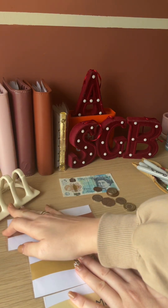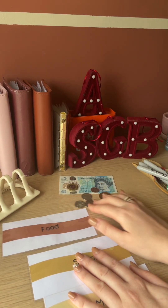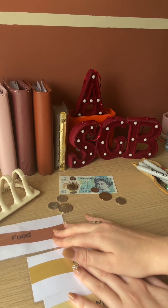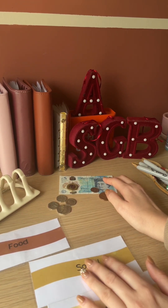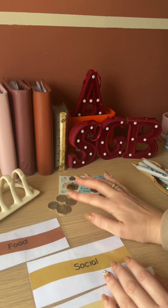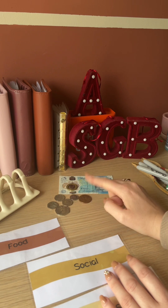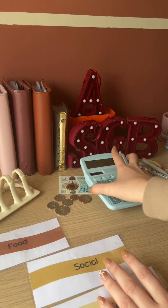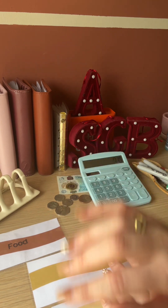So we have got five, six, fifty, ninety, one ten... oh goodness, why am I doing this live? Six... so seven ten, seven fifteen, seven seventeen. Okay, let's put that there so I don't forget - seven seventeen.